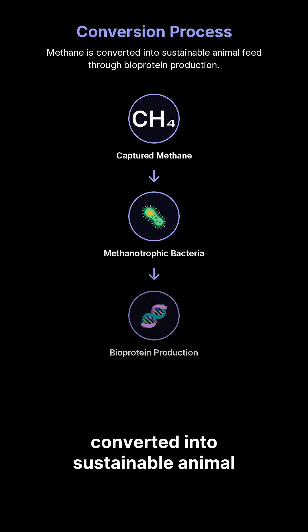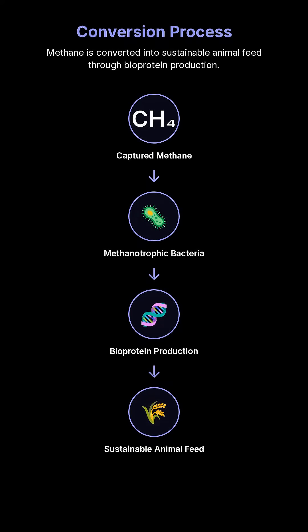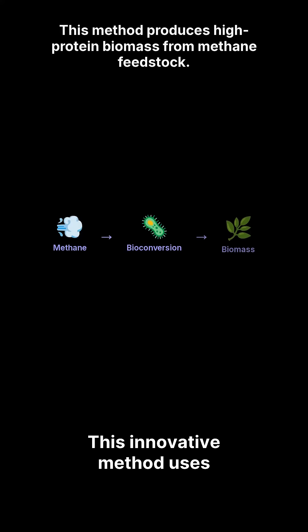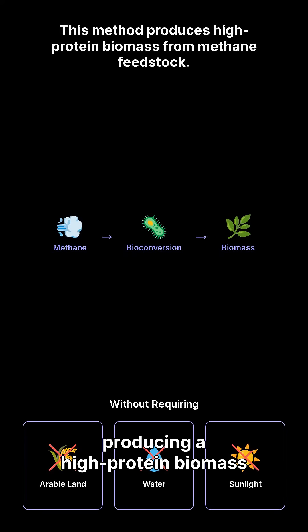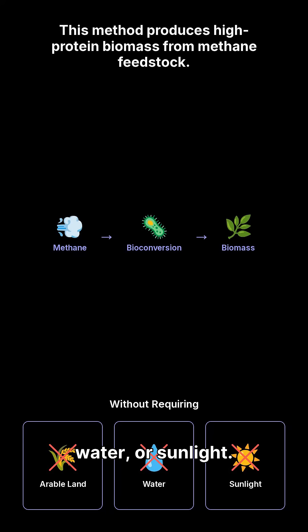Once captured, methane is converted into sustainable animal feed through bioprotein production, leveraging methanotrophic bacteria. This innovative method uses methane as a feedstock, producing a high-protein biomass without requiring arable land, water, or sunlight.